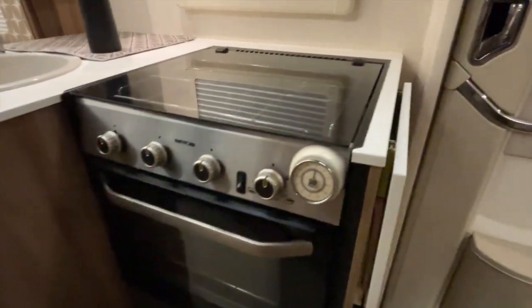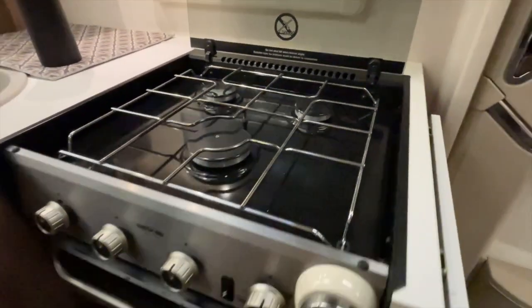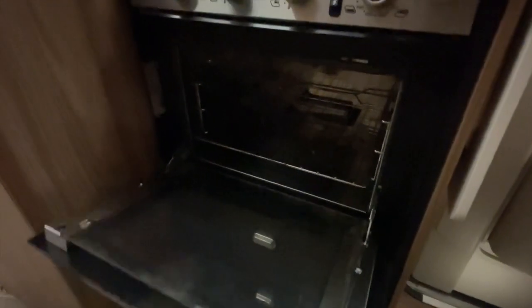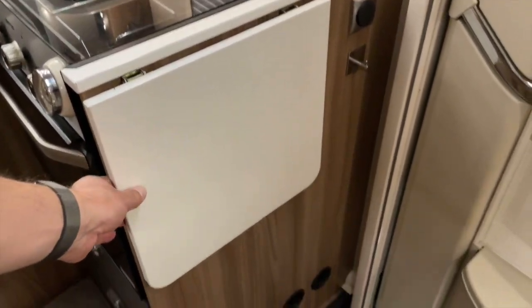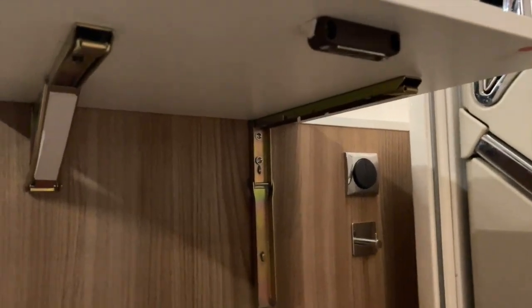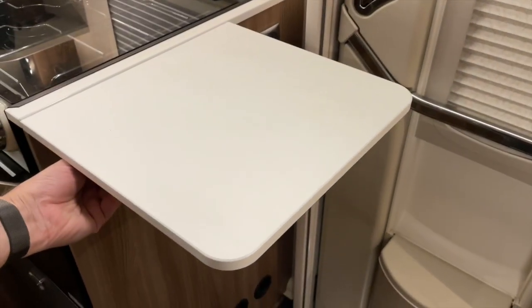The cooker itself has three gas hobs, a gas grill, and an oven. Underneath is a grill and then underneath that is a cupboard. One handy feature of the kitchen is this lift-up table, which has its own bracket underneath to support it - it's just a one-handed operation to put it up and take it away.